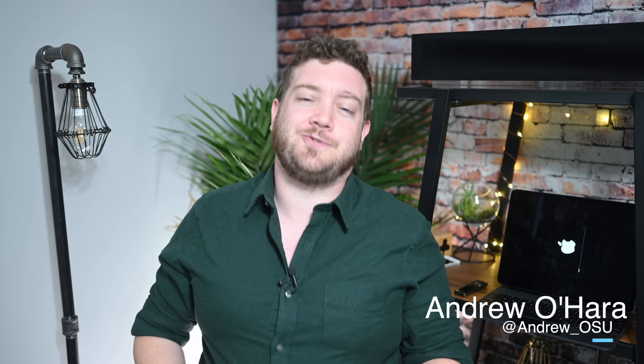Welcome, everyone. It is Andrew here from Apple Insider, and I know a lot of your devices right now look just like mine — they look like this, just sitting on that install screen.